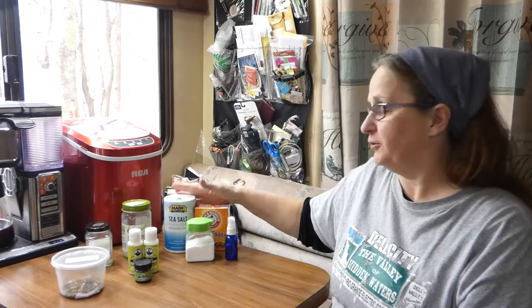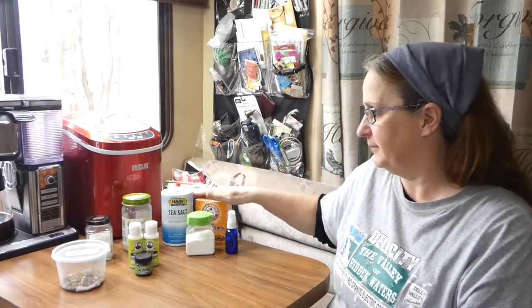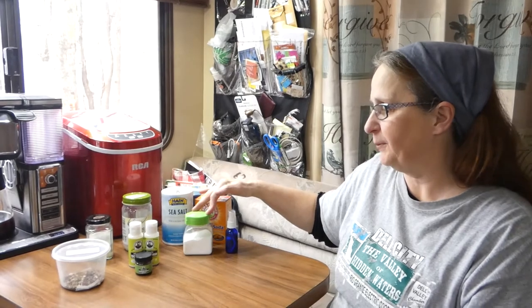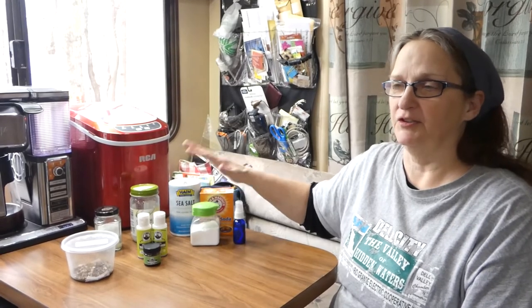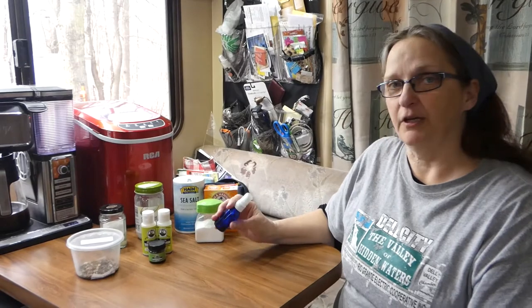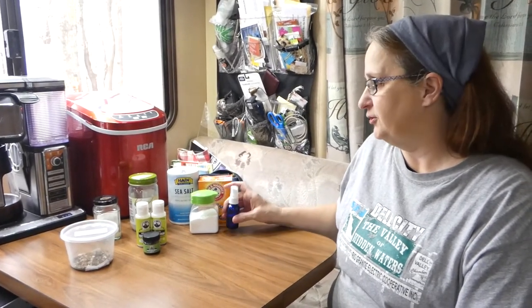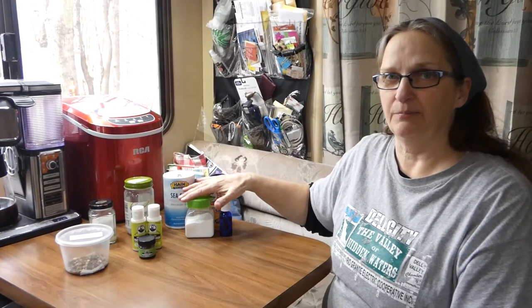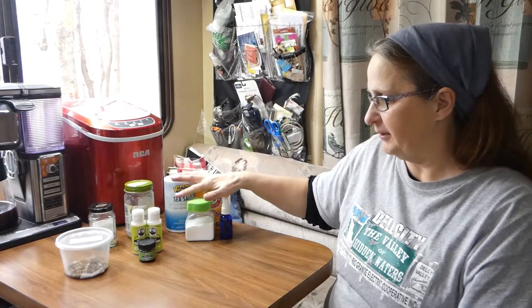On a daily basis what we use is baking soda and a little bit of sea salt mixed together into a powder. We got rid of the store-bought toothpaste a long time ago because the fluoride in it is just bad for you. We also use a food grade hydrogen peroxide diluted to whiten our teeth and to sanitize our toothbrushes. So this is our daily routine right here.